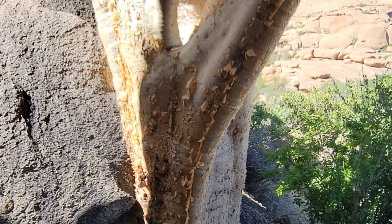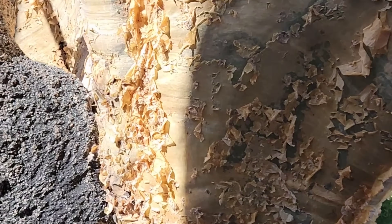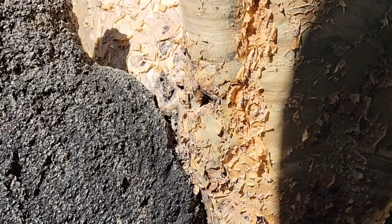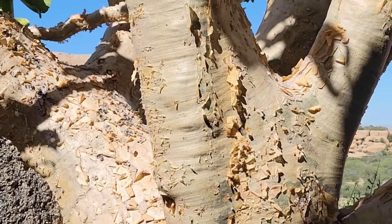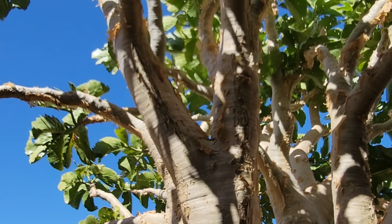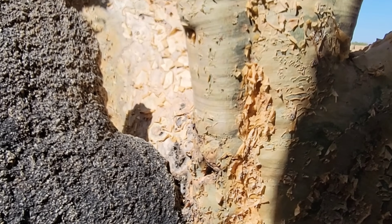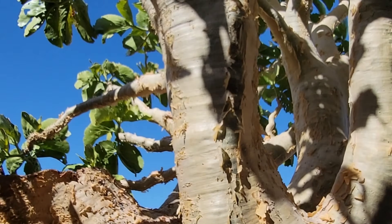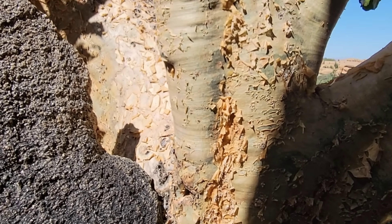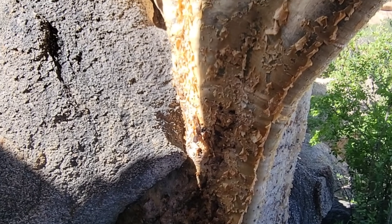With a giant pachycaul trunk like that to store all that water, you're free from the constraints of living in a seasonally dry, very hot environment. We're at about 20 degrees south latitude in western Namibia, so the sun's intensity per square inch is a bit stronger. You've got a rainy season and a dry season — winters are very dry, so this plant might even go drought-deciduous if need be, though with so much water stored in that trunk it might not be necessary.